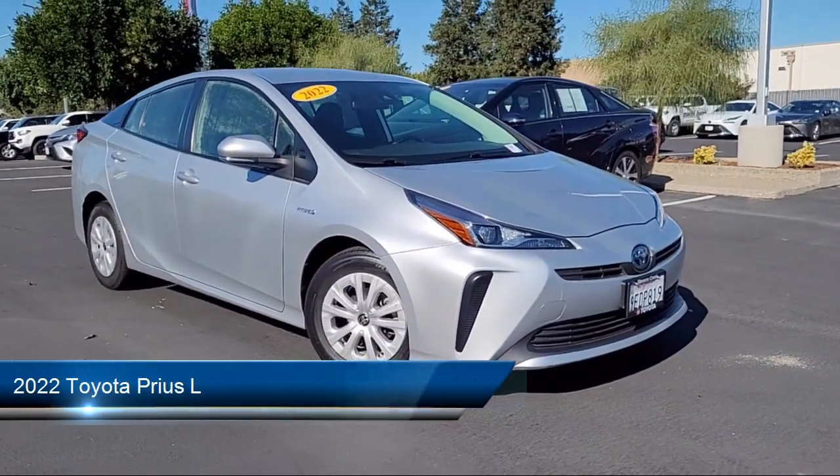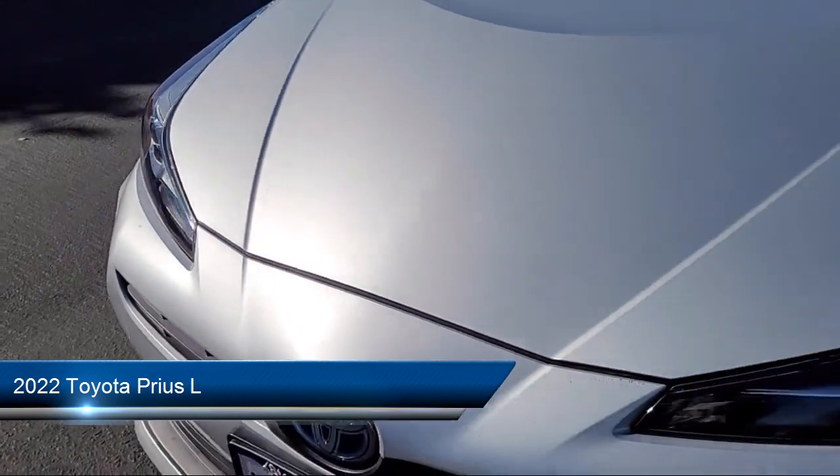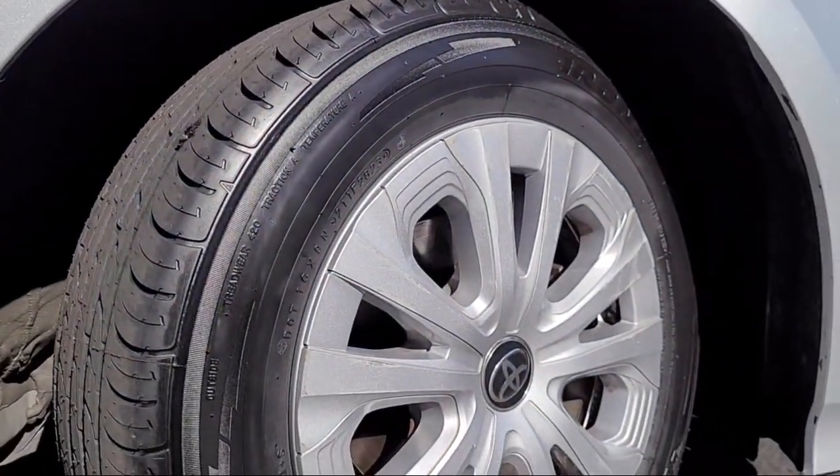This vehicle comes equipped with smart device integration, cruise control steering assist, lane keep assist, driver monitoring, front collision mitigation, and auxiliary audio input.